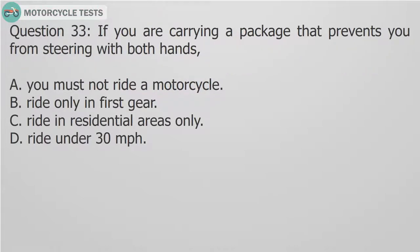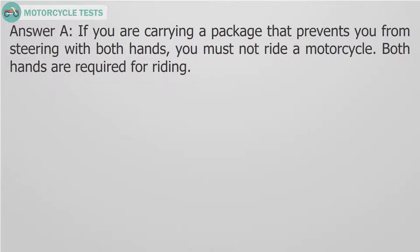Question 33: If you are carrying a package that prevents you from steering with both hands — A. You must not ride a motorcycle. B. Ride only in first gear. C. Ride in residential areas only. D. Ride under 30 mph. Answer A: If you are carrying a package that prevents you from steering with both hands, you must not ride a motorcycle. Both hands are required for riding.